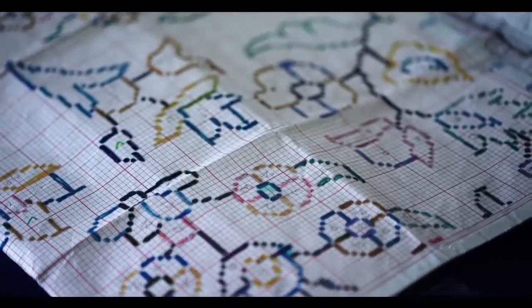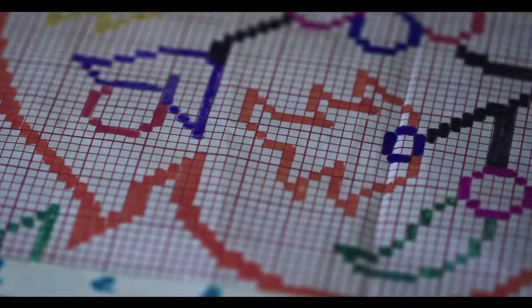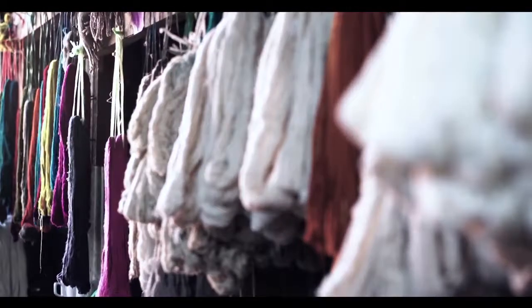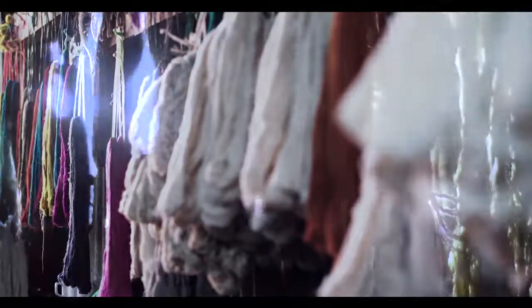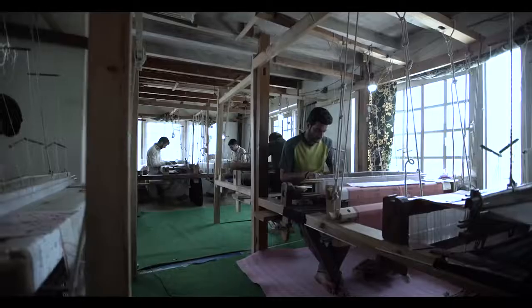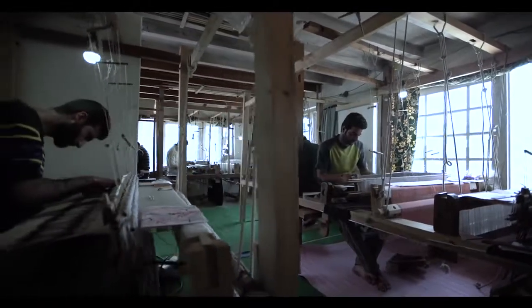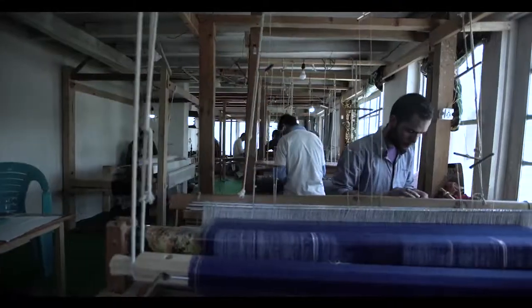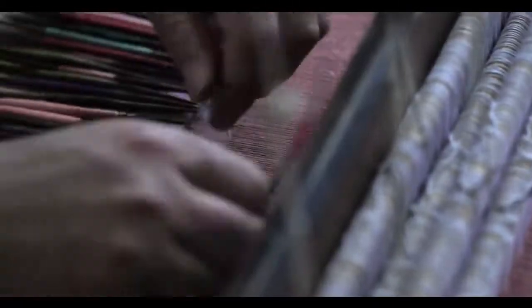A kaleidoscope of fresh and bright patterns and designs — every color here is inspired from nature. The most complicated, labor-intensive and highly skilled weaving technique, tapestry, is practiced for weaving by Thani Sadi, Kullu and Kinori shawl, Pashmina shawl and designer Daris.